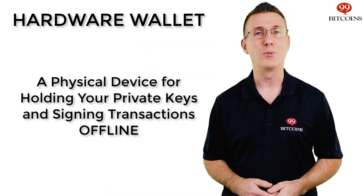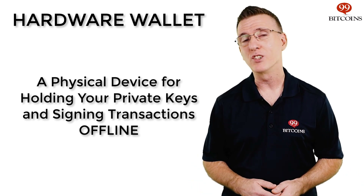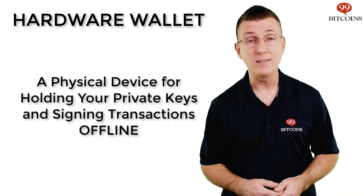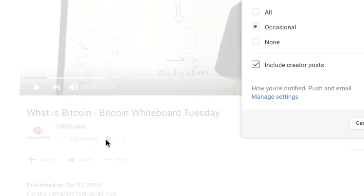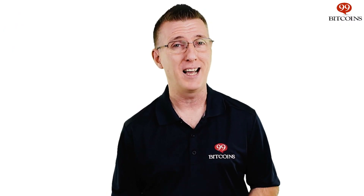That's it for today's episode of Crypto Whiteboard Tuesday. Hopefully by now you understand what a hardware wallet is — a small device that holds your private keys and signs transactions offline, keeping your bitcoin safe. You may still have some questions; if so, just leave them in the comments section below. And if you're watching this video on YouTube and enjoy what you've seen, don't forget to hit the like button. Make sure to subscribe to the channel and click that bell so you'll be notified as soon as we post new episodes. Thanks for joining me here at the Whiteboard for 99Bitcoins.com. I'm Nate Martin, and I'll see you in a bit.